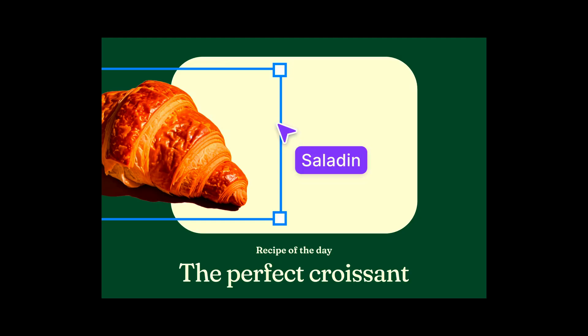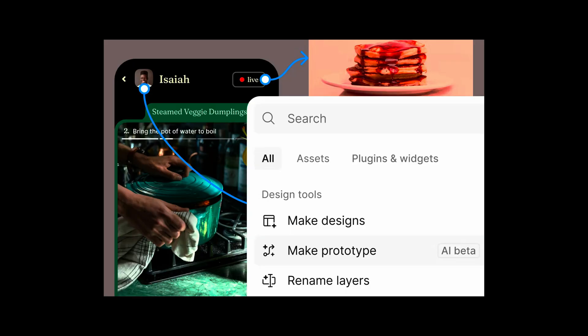Figma's AI is now in beta and rolling out across all paid plans by the end of April. It suggests layouts, renames layers, and builds components, so you can focus on creativity.